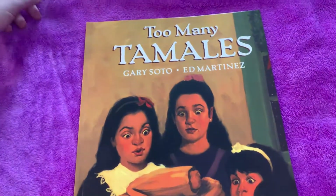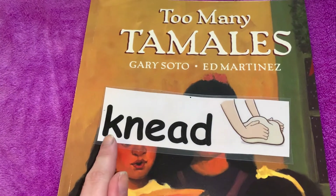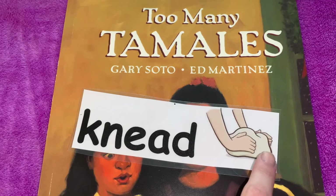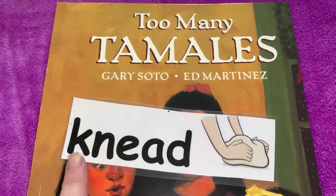In the story, we're going to see two vocabulary words. We're going to see the word 'knead.' Can you say that word with me? Knead. Knead is when you form and mix dough together and you push your arms up and down to make a ball. That is called knead.